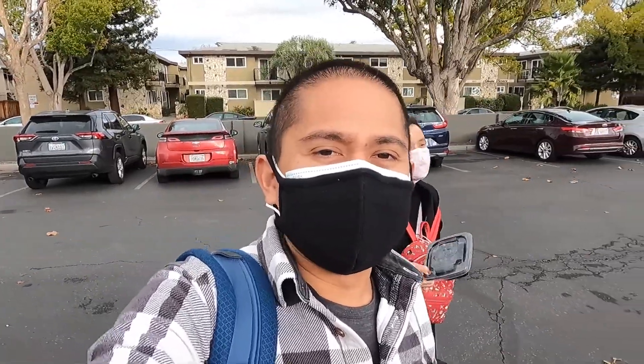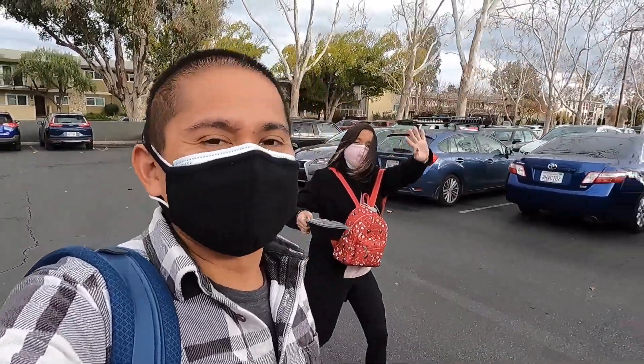Welcome back everybody to another windy video. It is super windy right now. It is day two of the Westgate sports card show. I am here with my wife. She is in the video today, but she's not going to be filming — she's going to do some shopping.